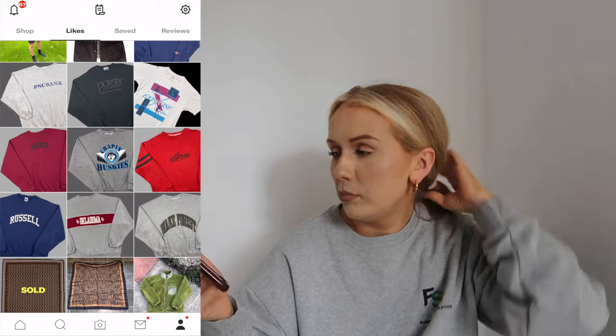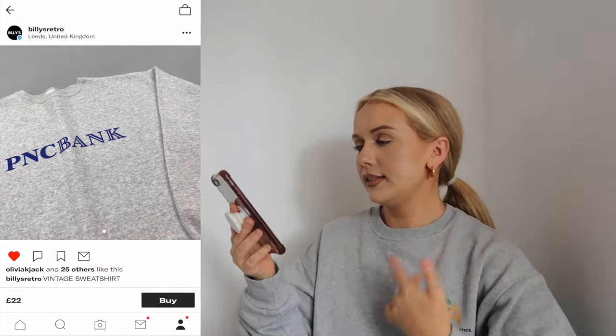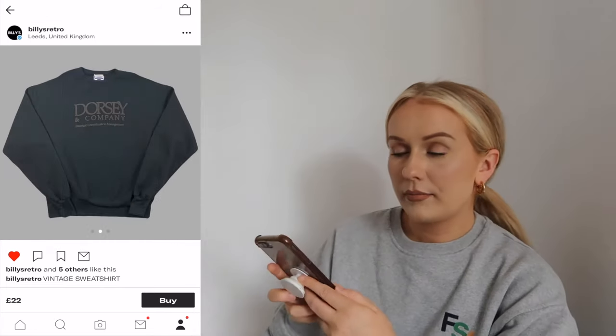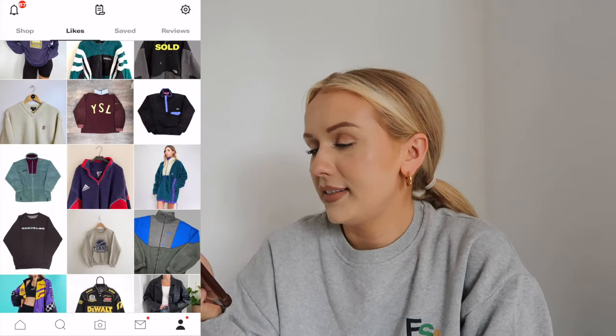Billy's Retro also has this PNC bank sweater, and I looked up PNC bank - it is a Pennsylvania bank. I think that's quite cool, really random. There's also a Dorsey and Company one - that's quite cool as well, size XL. Apparently Dorsey and Company is a wealth management company. I feel like it might help me manifest my wealth wearing this! I might get either the Dorsey and Company one or the PNC bank one.